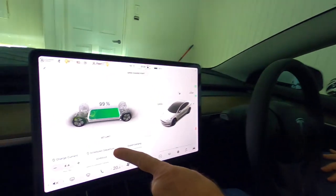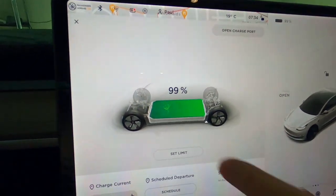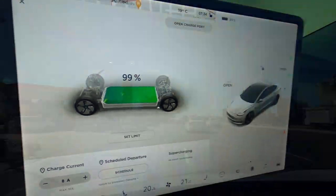All ready for our big drive? Yep. Can you show everybody how much charge we've got in the car before we go? This screen is the charging screen and it's showing 99% — that's the battery. 99% capacity. So that's more than enough to get us up there and back.